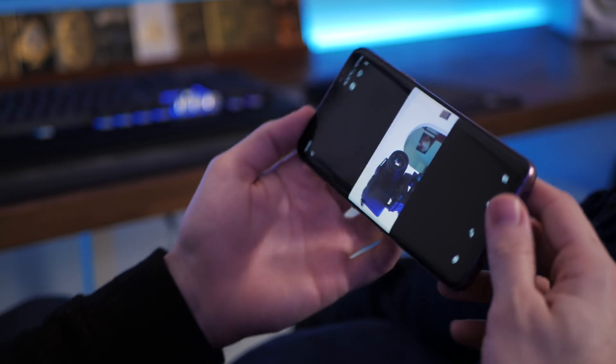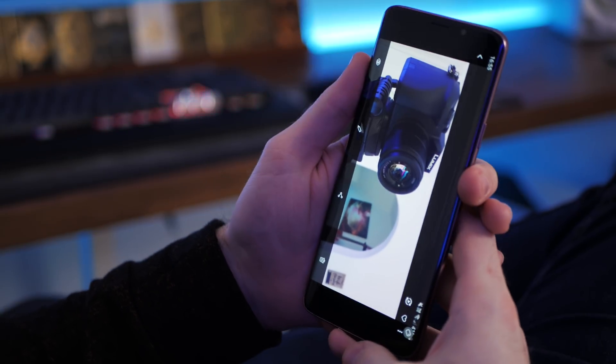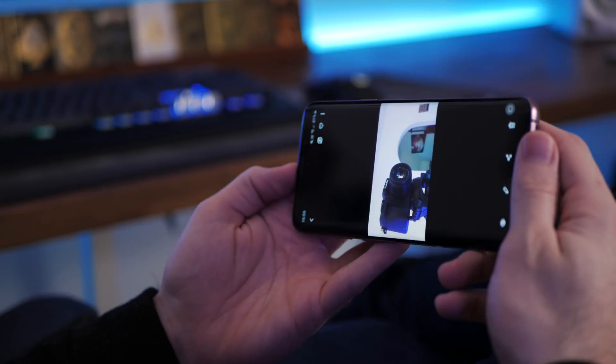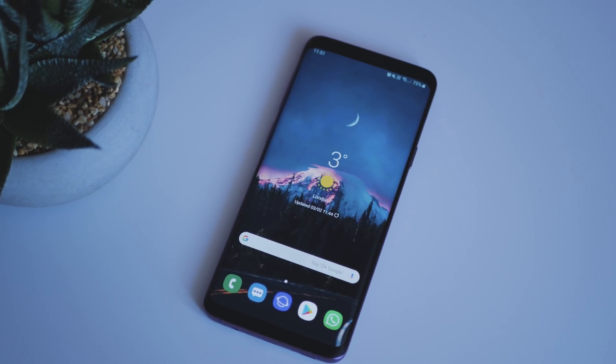Now, when you turn your phone sideways, a little icon will pop up prompting you to allow the screen to rotate. It's handy in situations where you might want to turn your phone sideways and not have it auto-rotate, whilst still giving you full control over when you do want it to. This feature is automatically enabled when auto-rotate is turned off.